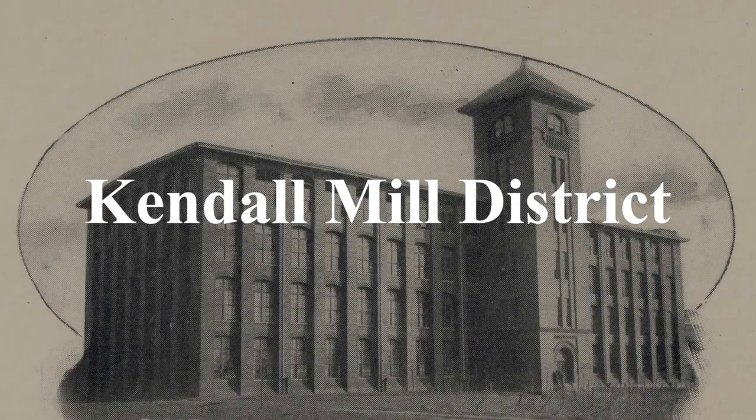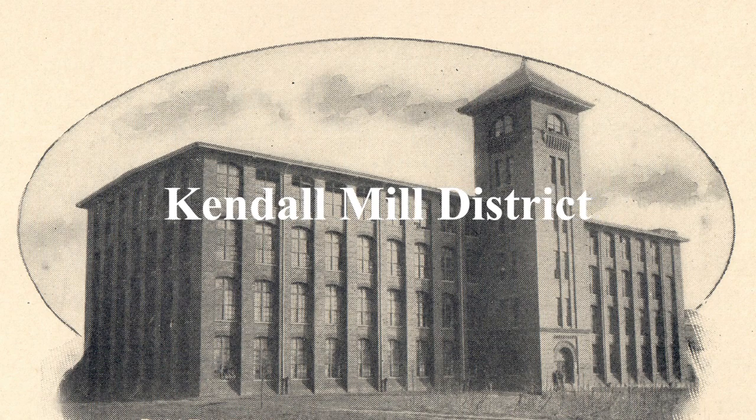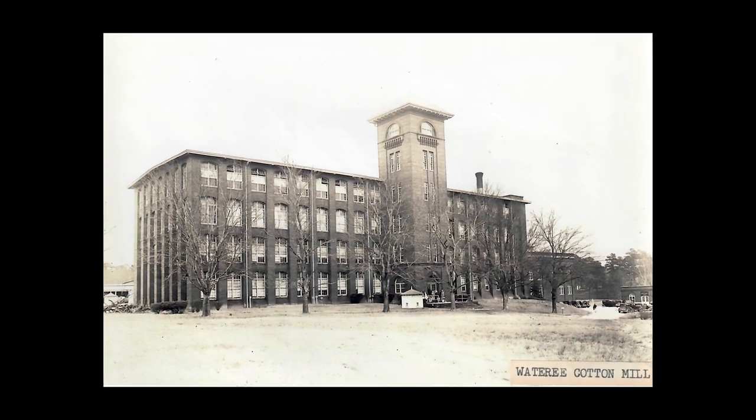Kendall Mill District. Hard-working families knit together a distinctive southern Mill Village culture. The entire district is a reminder of the importance of the textile industry in South Carolina.